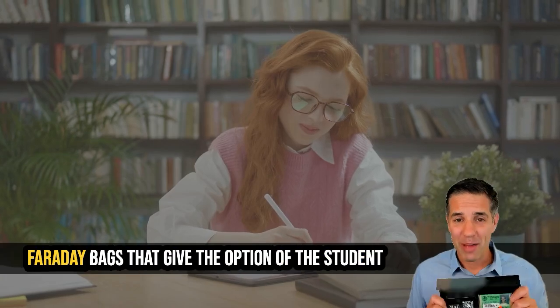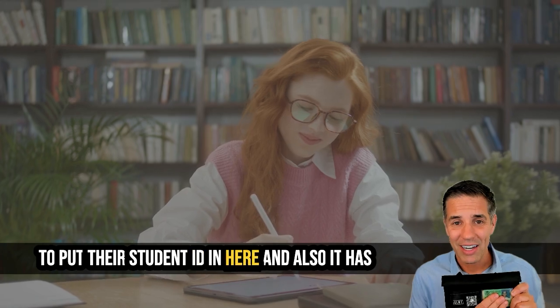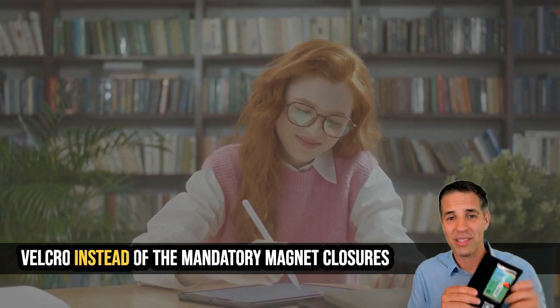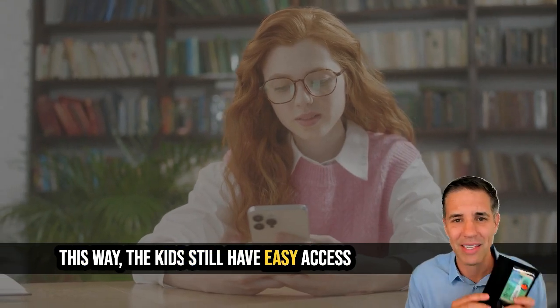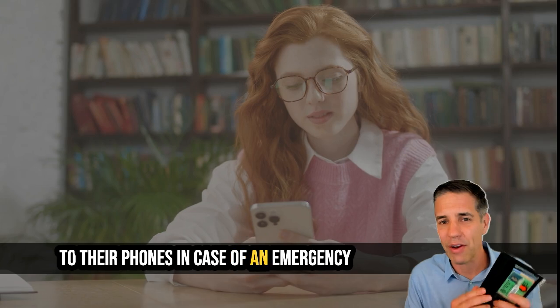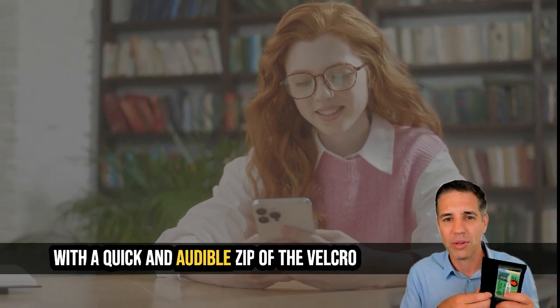We suggest you get Faraday bags that give the option of the student to put their student ID in there, and it also has velcro instead of the mandatory magnet closures. This way the kids still have easy access to their phones in case of an emergency with a quick and audible zip of the velcro.